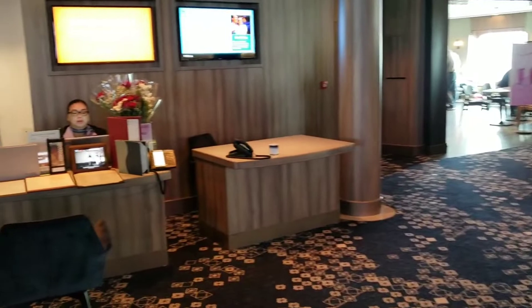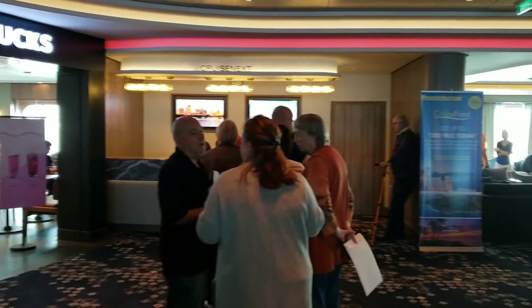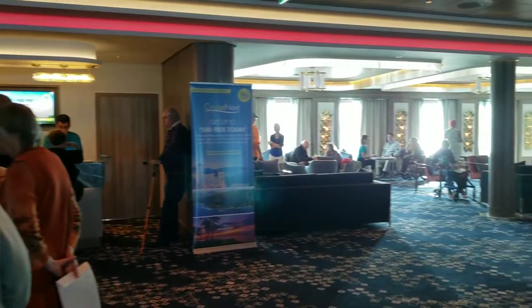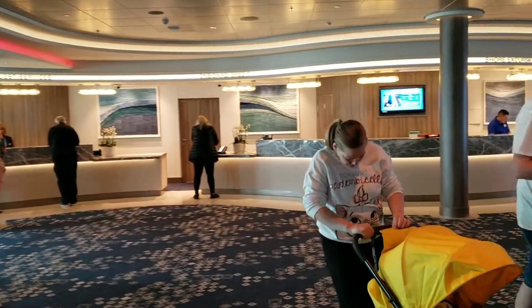Here to the left is where they take restaurant reservations. And there's Cruise Next, where people are queuing up to book their next cruise. And finally, guest services all the way across here.